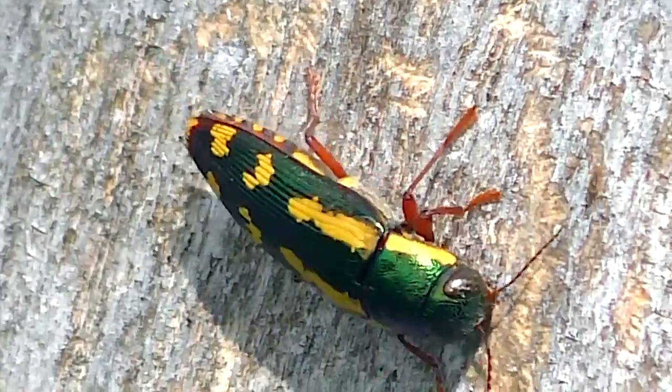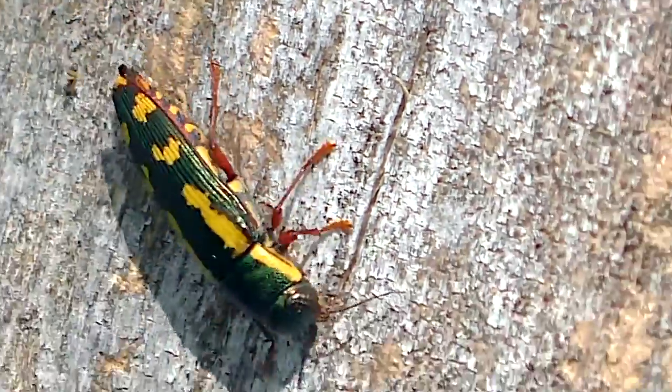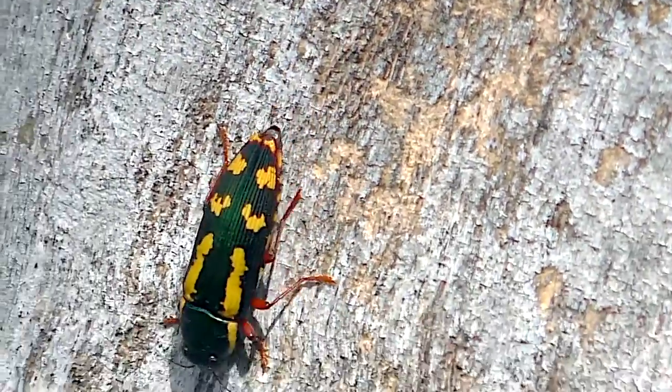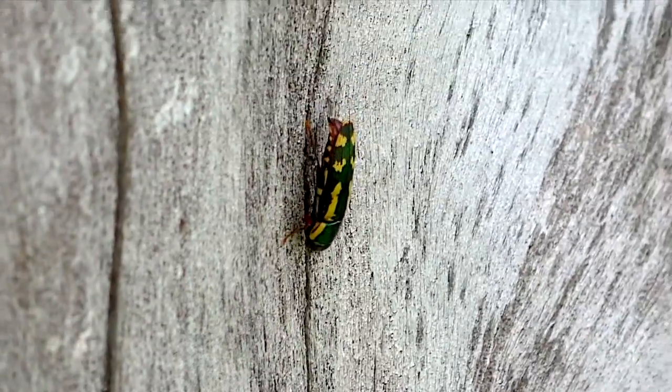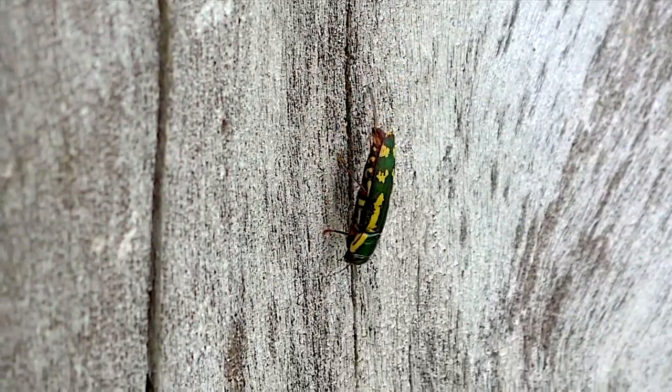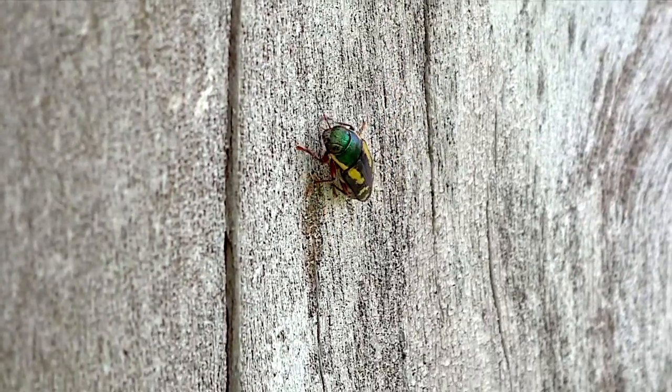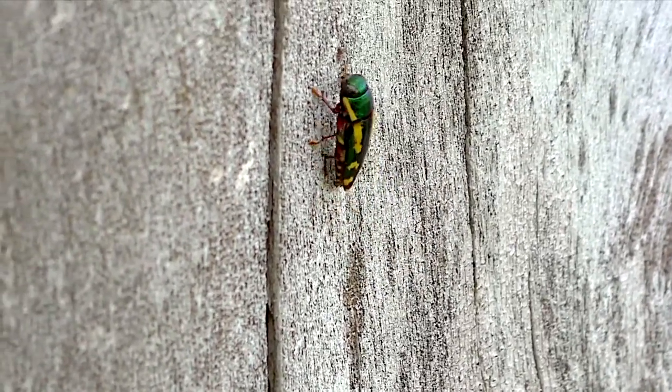Adults live only a week or so, just long enough to lay eggs. And I was lucky enough to find this female searching for a proper site on cottonwood, a tree species not listed as a home for this Buprestus. So all of this was surprising.